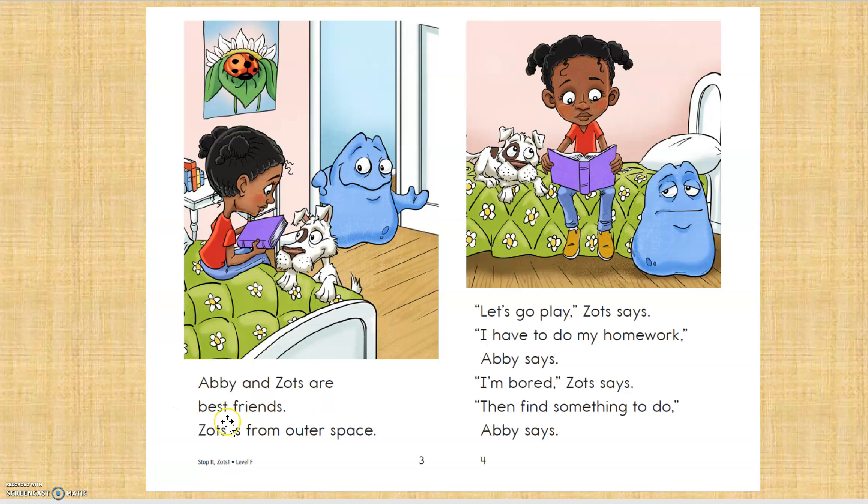Abby and Zot are best friends. Zot is from outer space. Let's go play, Zot says. I have to do my homework. Abby says, I'm bored, Zot says. Then find — oh, that's a really big word. I guess I have to do a slow check, right?